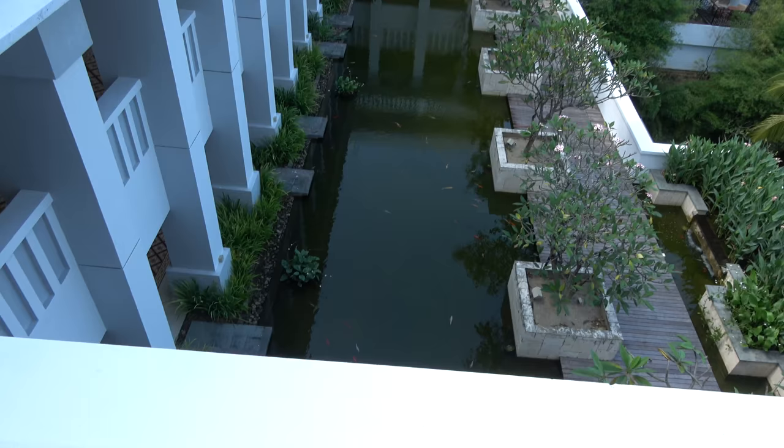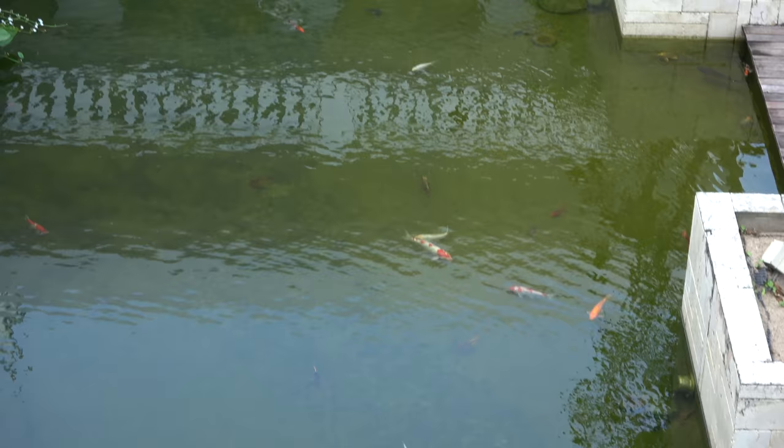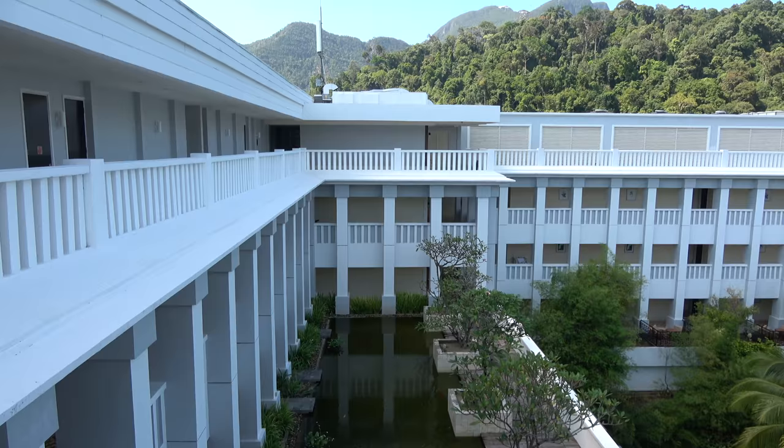There's a little pond here with fish swimming around. They're innocently swimming away — they don't know what's going to happen to them.